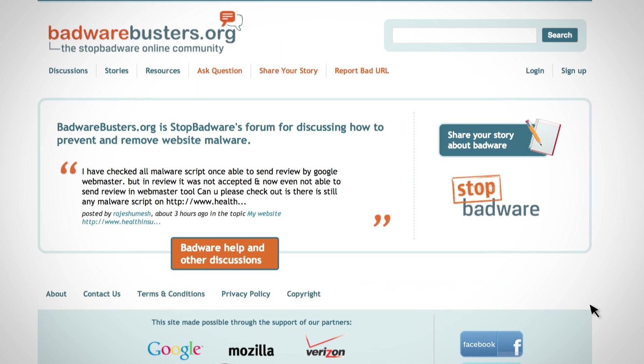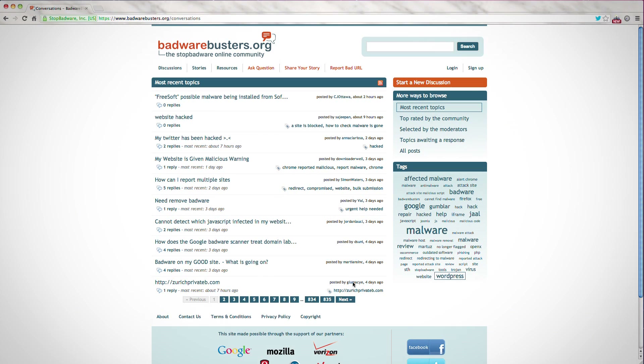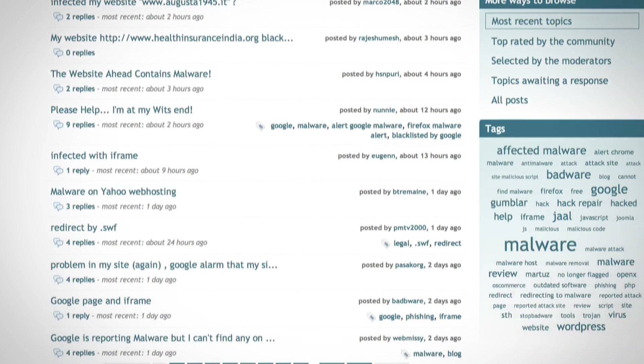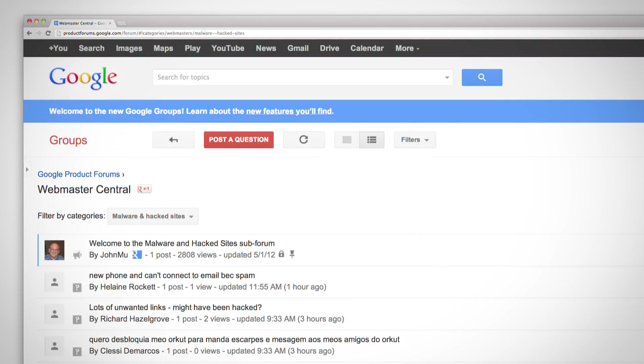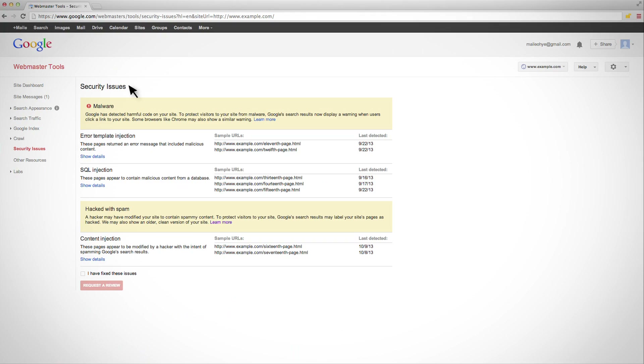Additionally, you may want to seek advice from knowledgeable community members in Stop Badware's discussion forum for sites with malware, or the Google Webmaster discussion forum for malware and hacked sites. A link to the discussion forum can be found at www.google.com/webmasters. Sites affected with both malware and spammy content need only submit one review request. The same button submits your review to both the malware and hacked with spam systems.